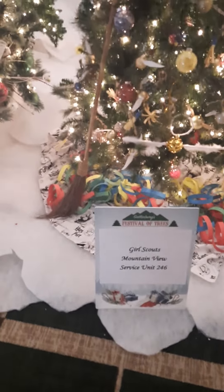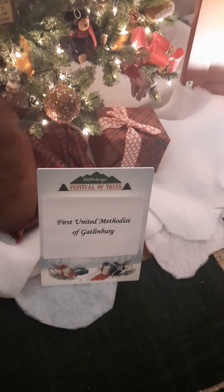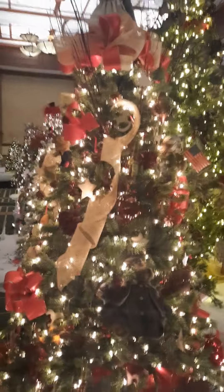Girl Scouts Mountain View donated this one — got some oranges in there. Who is this? First United Methodist of Gatlinburg, a Methodist Church.